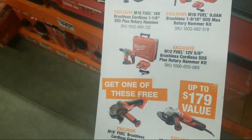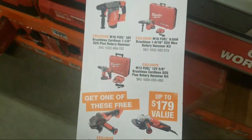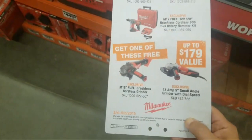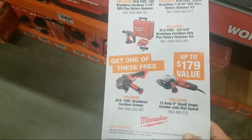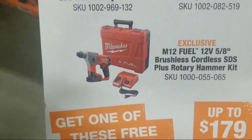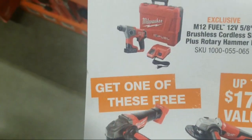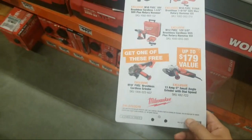This comes with a 4 amp-hour battery too, but you don't get a hard case — that's a misprint. It's a soft case. You do get a 4 amp-hour battery and charger. The grinder is like $179, so for another 20-30 bucks you're getting a whole 12-volt kit: brushless SDS fuel rotary hammer, charger, and a 4 amp-hour battery.